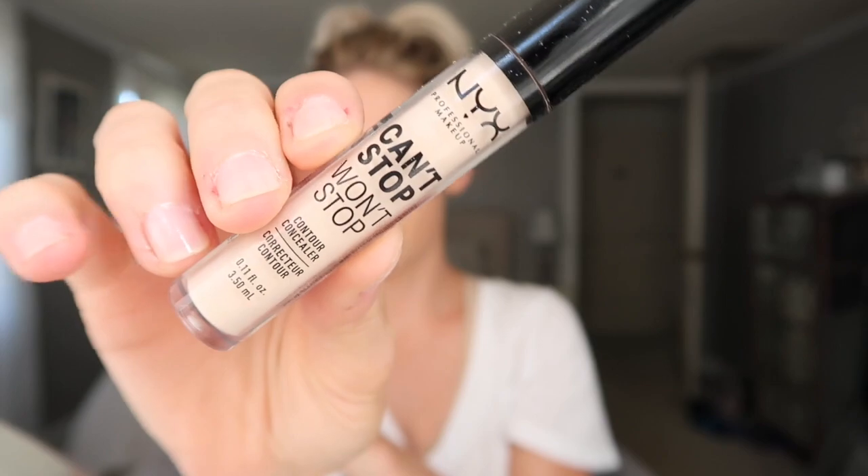The Wander Glow Ahead illuminating oil is so great under foundation — it gives you a nice glow and really hydrates your skin. For my foundation, as always, I'm using the Milani Conceal and Perfect foundation. This completely covers pretty much everything; it's super full coverage but just looks very natural. Then for concealer I'm going in with the NYX Can't Stop Won't Stop concealer — great, super high coverage — and just blending that out.